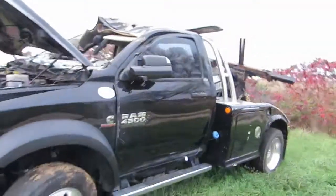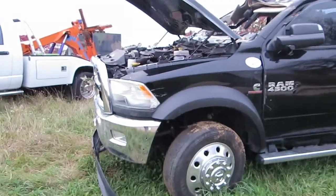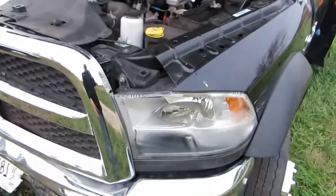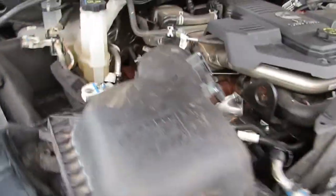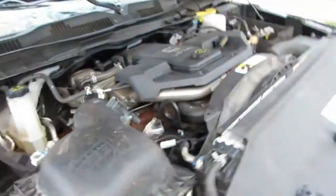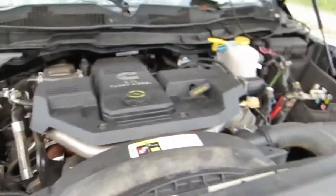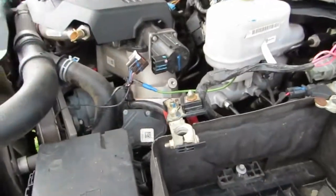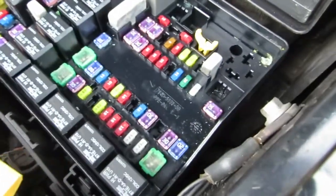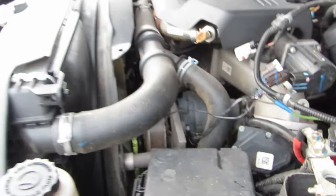We bought the truck for the wrecker body itself. I don't really know the story — I don't know if it rolled over into a ditch with water or what happened. There's moisture in both headlights, and when we pulled off the intake we found a little bit of water in the turbo. We took an inspection cover off the bottom of the engine and can turn it over by hand, but the engine won't start. The batteries were out of it, and the fuse block looks pretty clean with no weird corrosion on the wires.